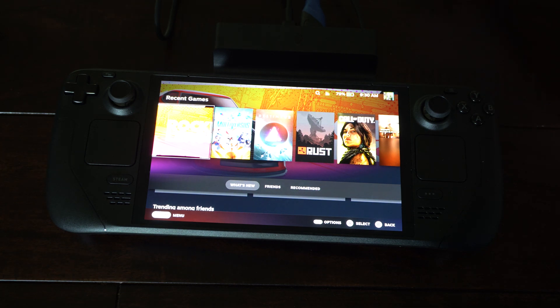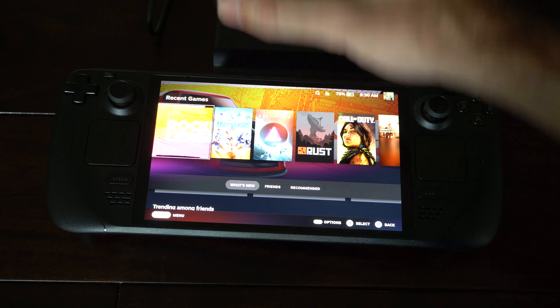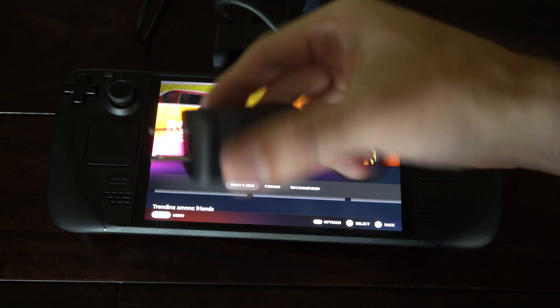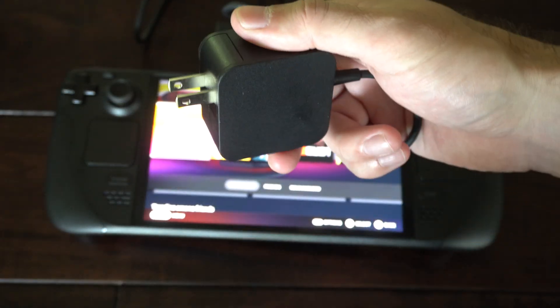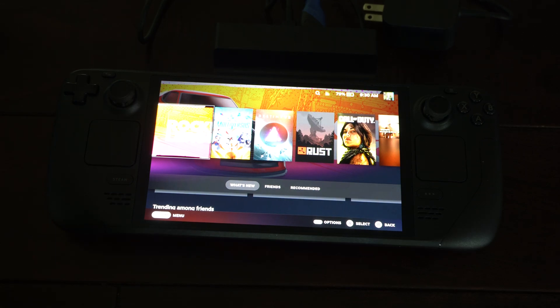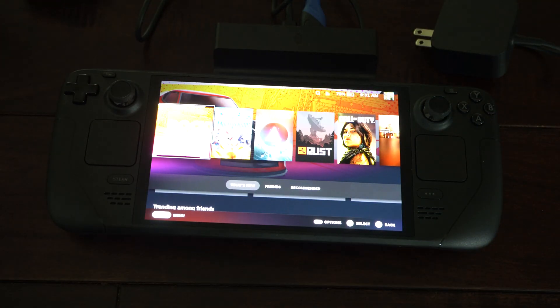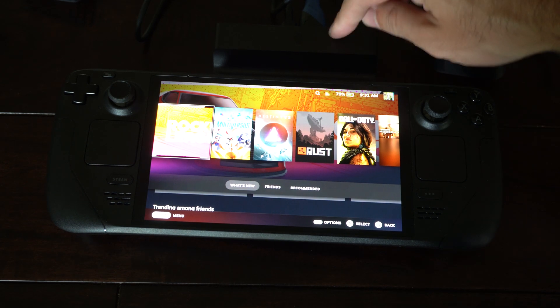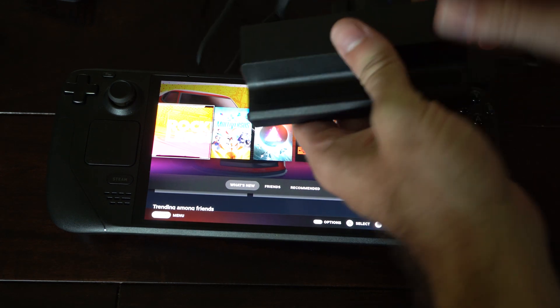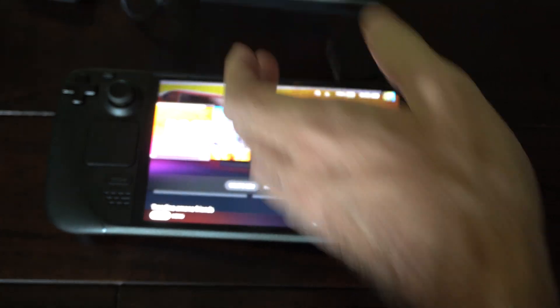What actually helped me was, I think it was a problem with the charger I was using — I know it sounds a little goofy. I was using the one that came with the Steam Deck, which has no icon on it. But the one that came with the dock actually has a little icon on it. So you want to use the charger that came with the actual dock, and then plug it into the back right here.